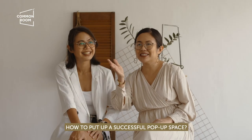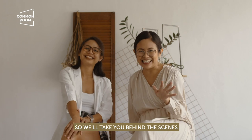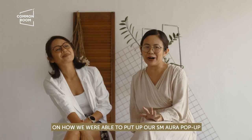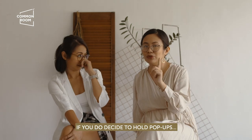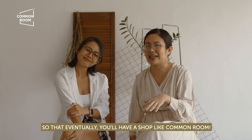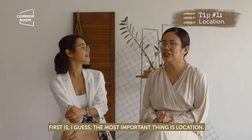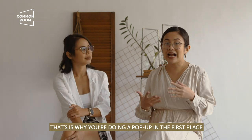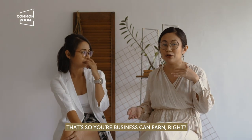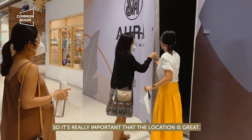How do you put up a successful pop-up space? We'll take you behind the scenes of our SM Aura pop-up, hoping you can get pointers if you decide to hold pop-ups and eventually have a shop like Common Room. First and most important: location, location, location. The reason you hold a pop-up is to make your business profitable, so it's important that the location is great.